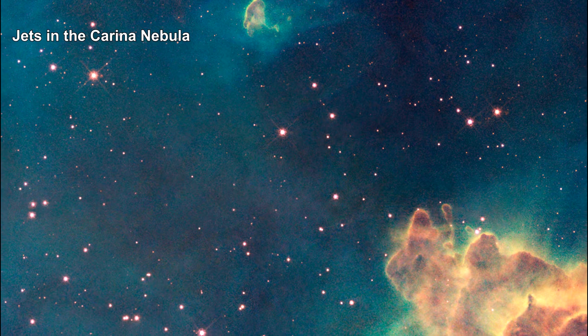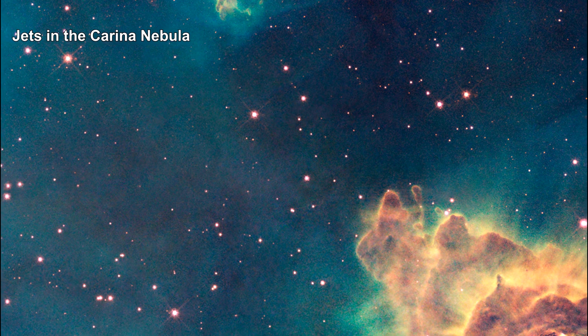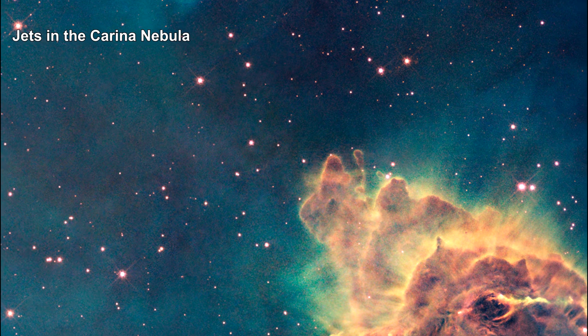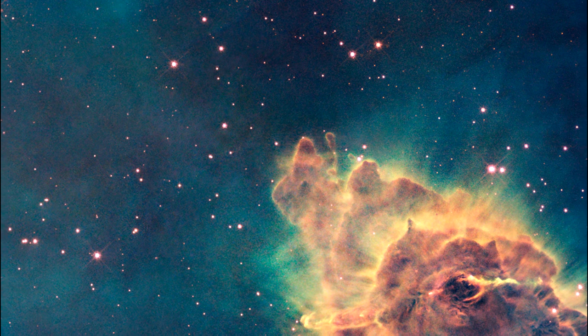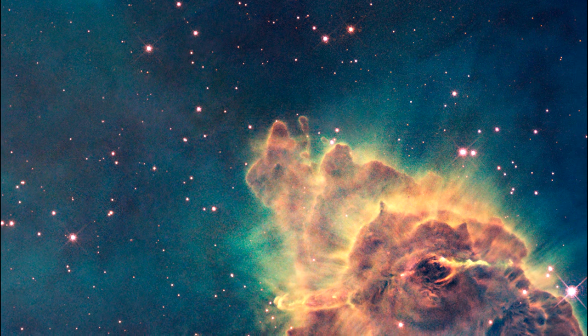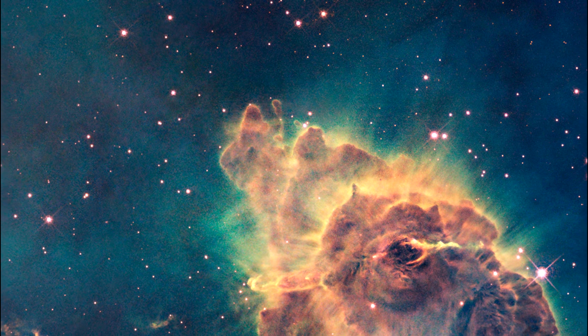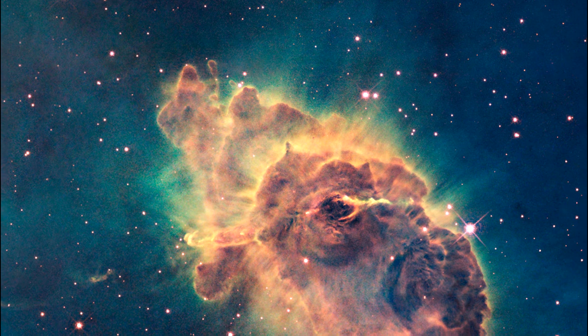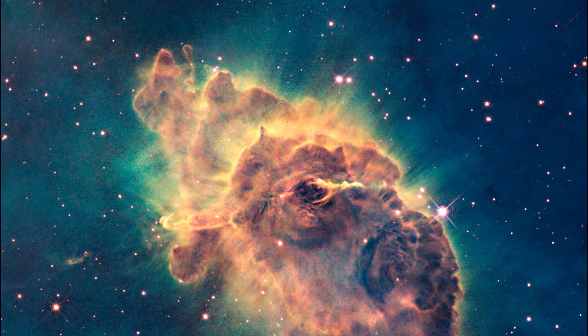This image from Hubble shows the tip of a three-light-year-long pillar bathed in the glow of light from hot, massive stars off the top of the image. Scorching radiation and fast stellar winds are sculpting the pillar and causing new stars to form within it. Although the stars themselves are invisible, one of them is providing evidence of its existence.